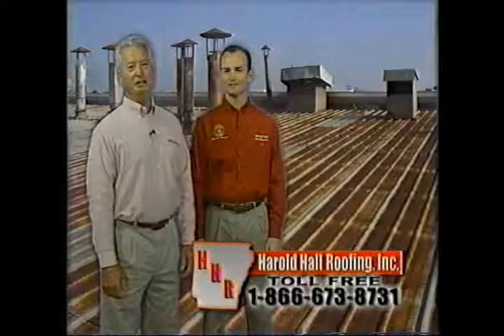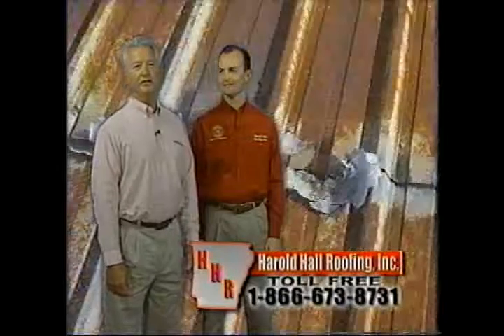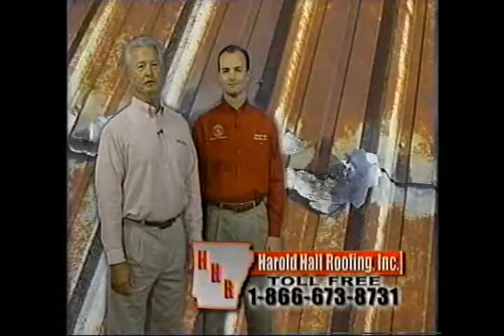Hello, I'm Harold Hall with my son Jamie. Has time caught up with your metal roof? Harold Hall Roofing has the most cost-effective solution to all your metal roofing problems.